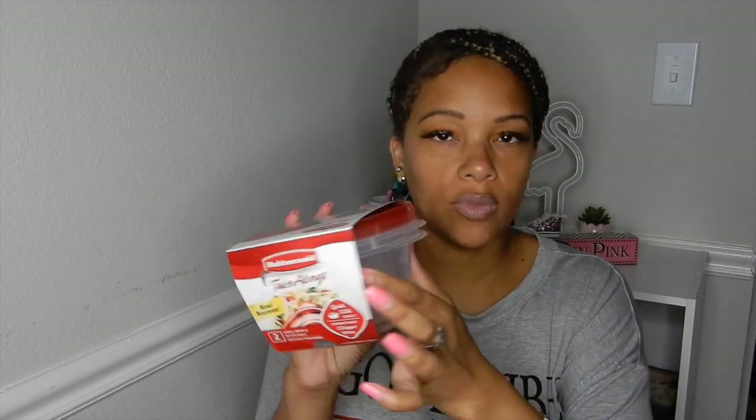I got some more of these little containers — when you see them you gotta get them because you might miss out. I'm going to put some hand scrub that I'm going to make in there. I got two of those. I also got some Rubbermaid food storage containers — not Tupperware but Rubbermaid — the little food storage containers.